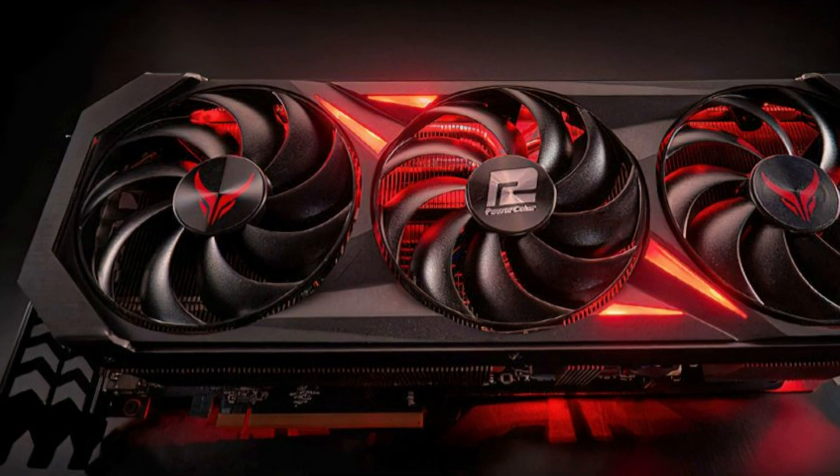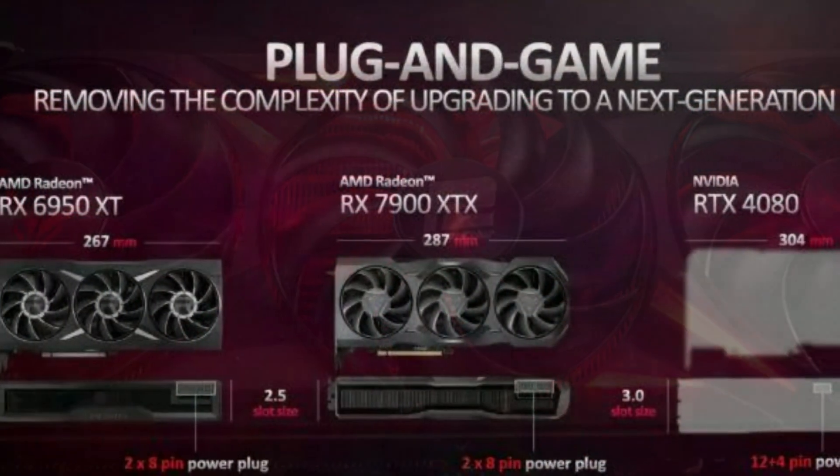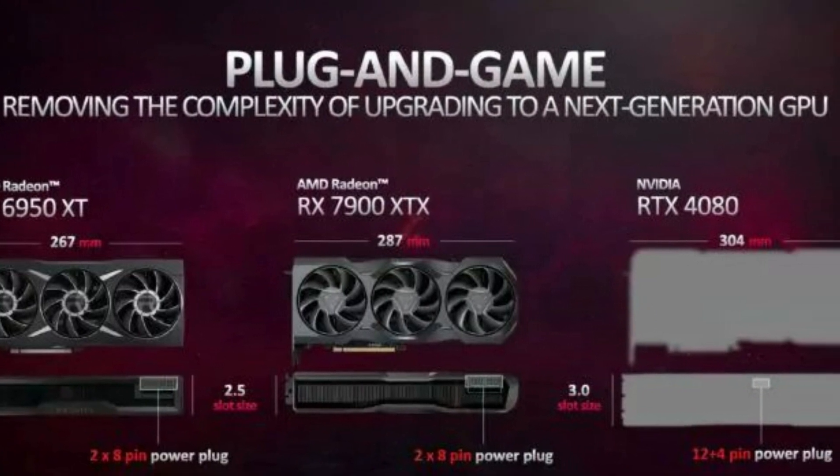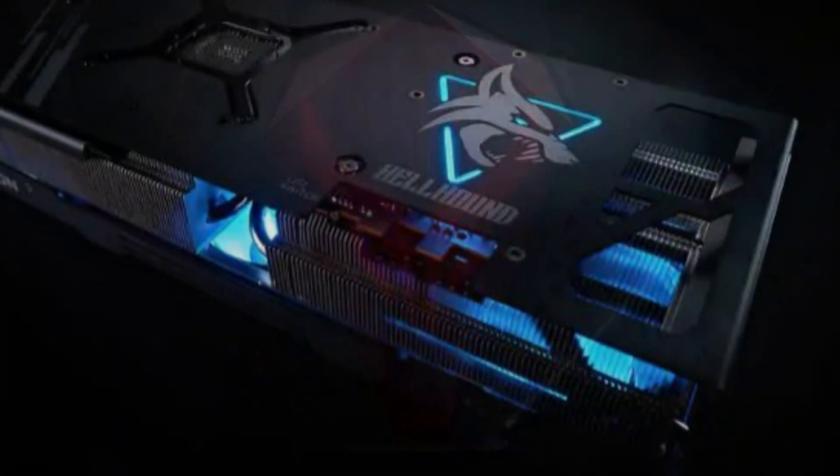Hello friends, welcome to the Tag Listen channel. Today I will talk about the Power Color Radeon RX 7900 XTX Red Devil graphics card. Power Color joins ranks with ASUS, who were the first ones with a custom design.